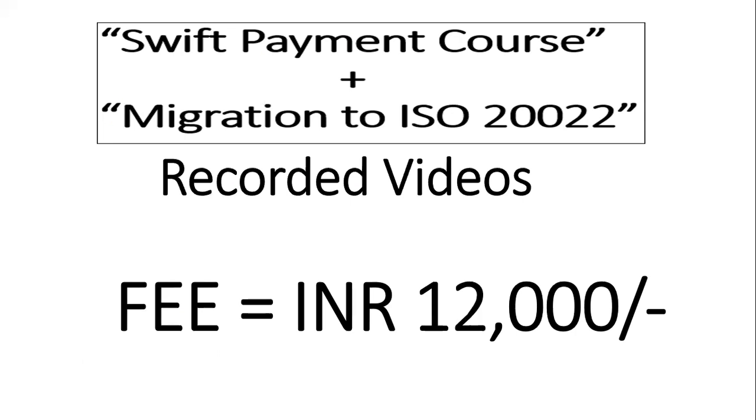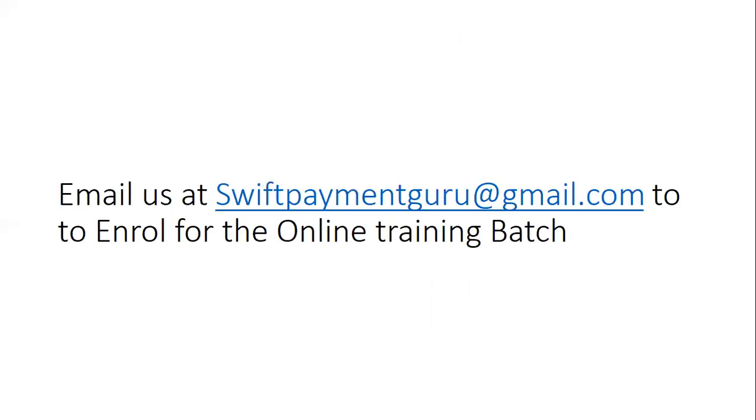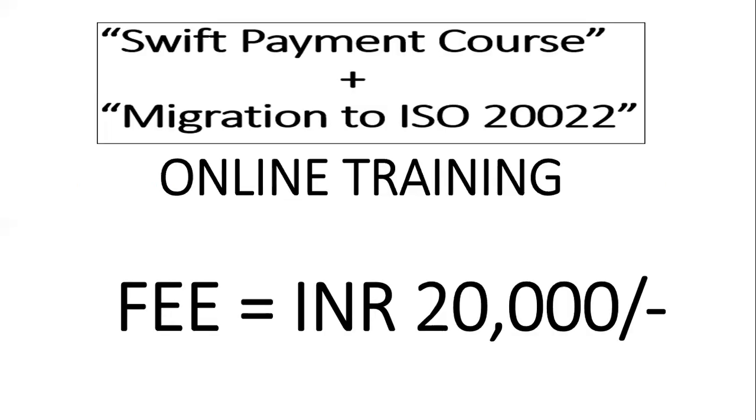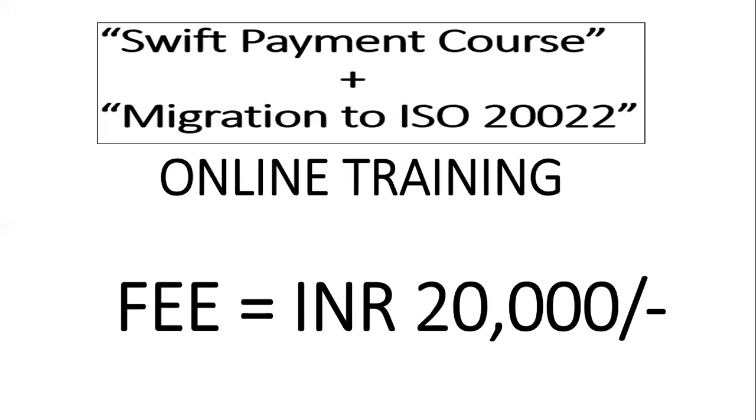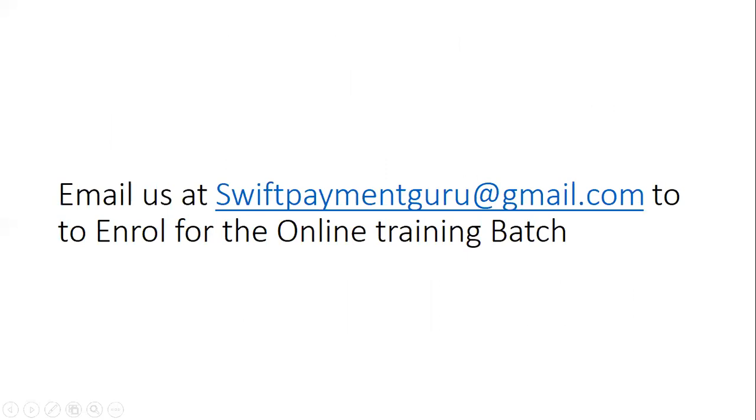So that's all from my side. All the best, and I'm looking forward to more enrollments for the online batch and also for the recorded videos. If you need them for just 12,000 rupees, drop an email to swiftpaymentguru@gmail.com — that's S-W-I-F-T-P-A-Y-M-E-N-T-G-U-R-U at gmail.com. All the best, see you next time.